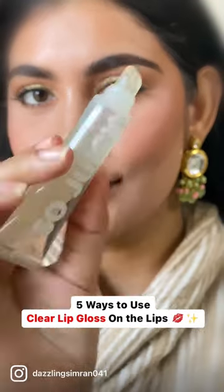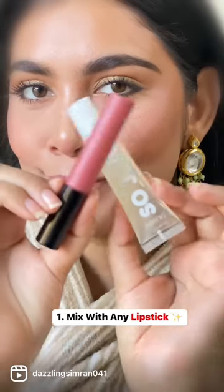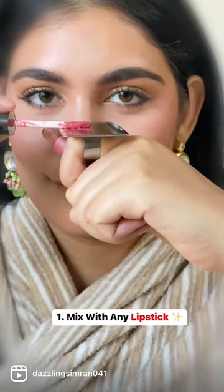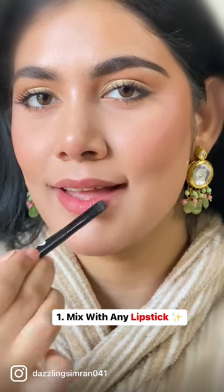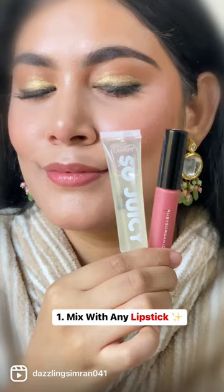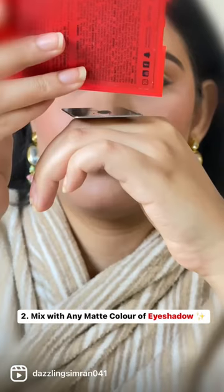I honestly make efforts in making videos where you can use your products in multiple ways. In 5 ways you can use clear lip gloss — you can use any of your favorite shade, whether it is nude, pink, or brown. Just mix it with your clear gloss and you're good to go for the day, according to whichever color you want.